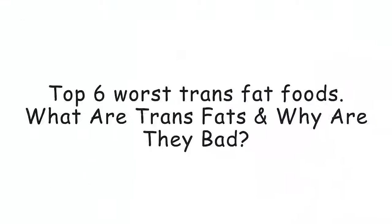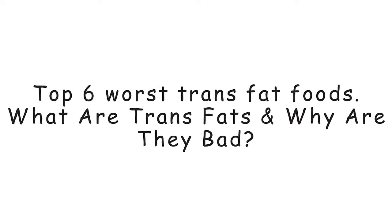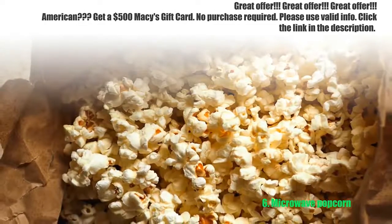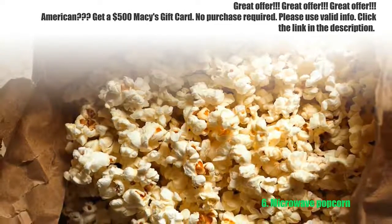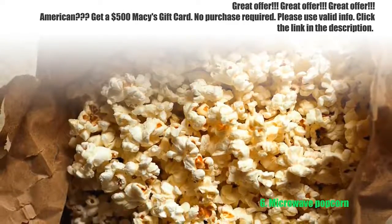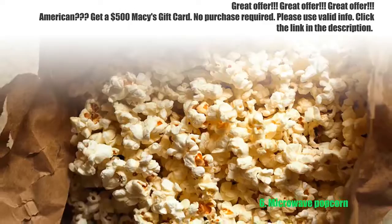Top 6 worst trans fat foods — what are trans fats and why are they bad? Number 6: microwave popcorn. Next time you watch a movie, choose your snack carefully. Microwave popcorn is a source of whole grains and antioxidants, but many buttered and flavored varieties have trans fat content.